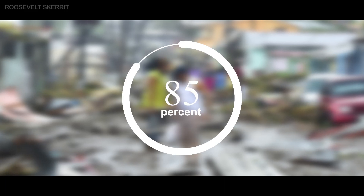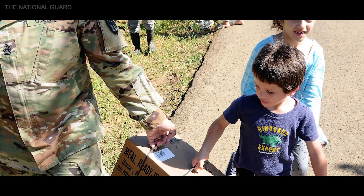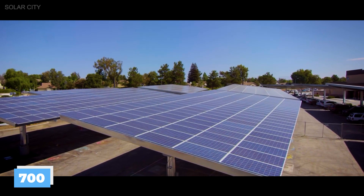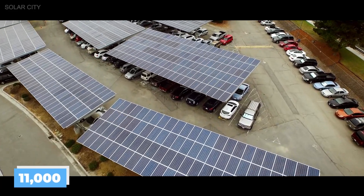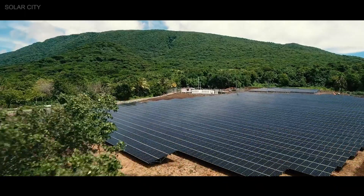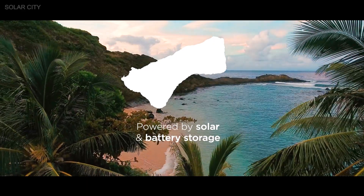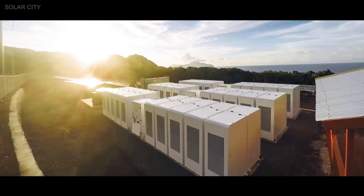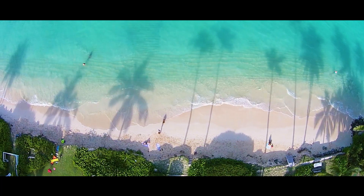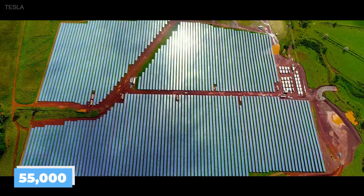Over 85% of Puerto Rico was without power after being hit by a hurricane. Starting at the Children's Hospital, Tesla installed 700 solar panels in the parking lot before installing more at 11,000 other sites. On the island of Tau in American Samoa, Tesla built a microgrid, shifting the entire island's energy production from 100% diesel to 100% solar. Tesla also has a similar project on the Hawaiian island of Kauai, where they installed 55,000 solar panels.